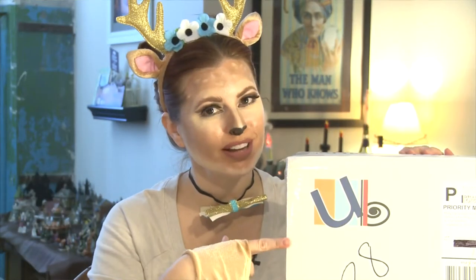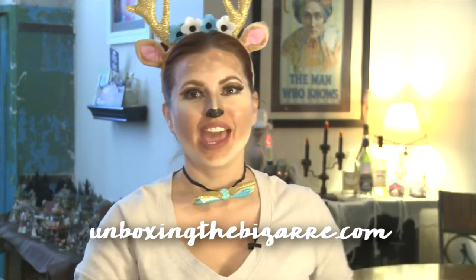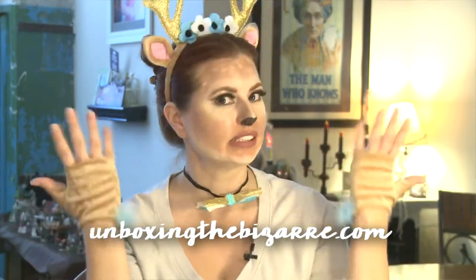Hey gang! You know what this big box means — it's time for Unboxing the Bizarre October. Happy October, by the way. I'm dressed as a little deer today for Halloween. We love Halloween around here, so I'm having some fun with my October boxes. This box is super big this month. Let's dig in.